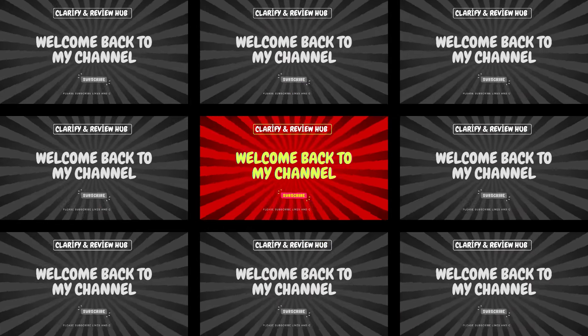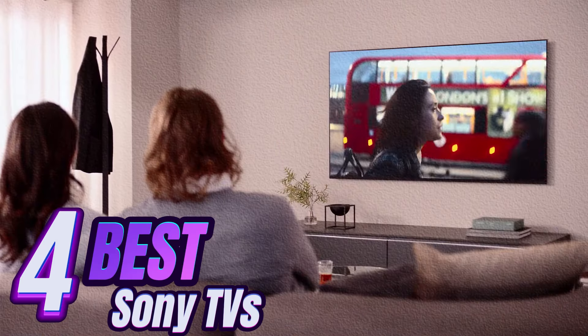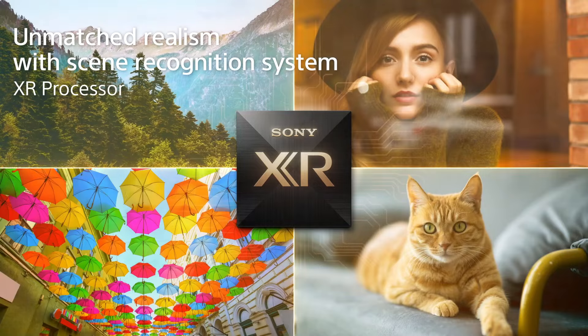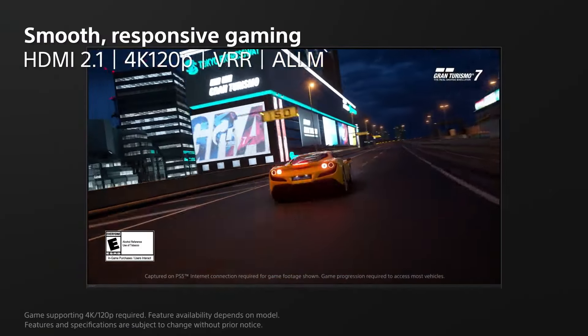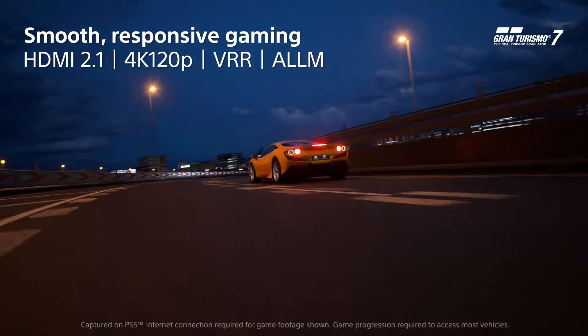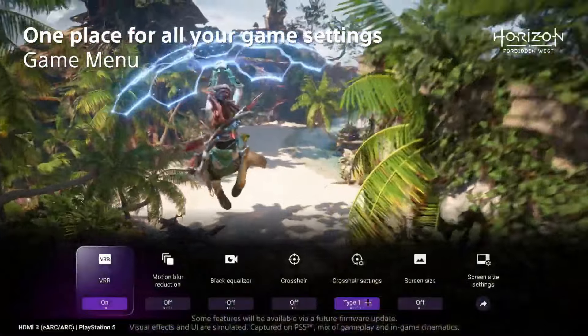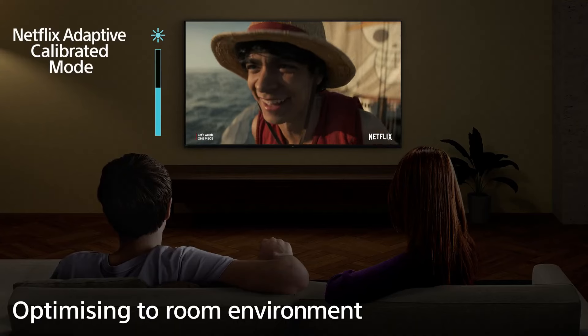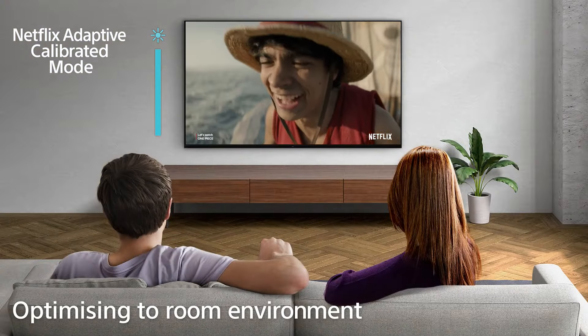Hello, welcome to Clarify Review Hub. Today we're diving into the best Sony TVs of 2024. We'll cover everything from the newest Mini LED to revolutionary OLED technology. Don't miss this video to find out which TV is perfect for your living room. If you subscribe to our channel and we hit 1000 subscribers, we'll give away one of the products we've reviewed to a lucky viewer.